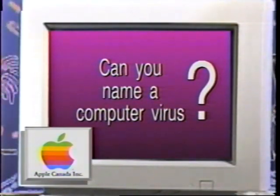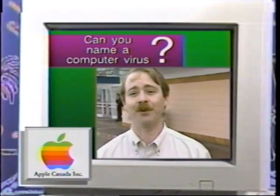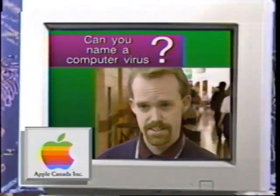Can you name a computer virus? There's a new one called Donatello — we just heard about it two days ago. There's also the word scan — that's a bit of a virus.